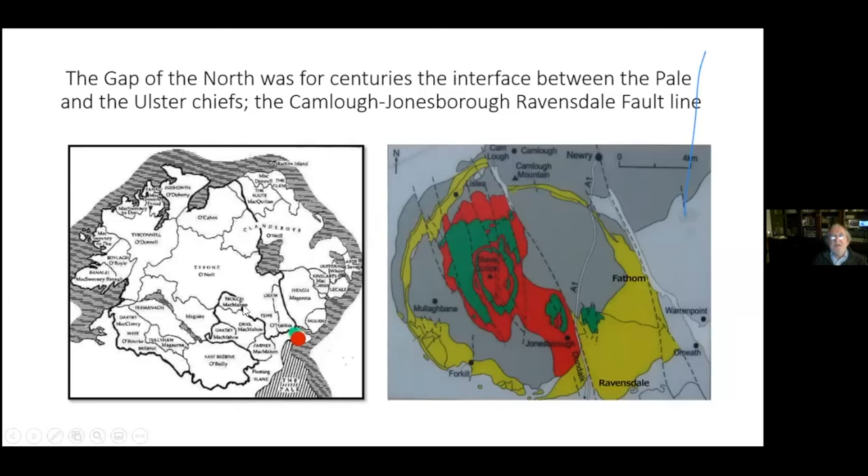On the left-hand side, what I'm pointing out is the Gap of the North. This is a map of medieval times, going back to the 14th, 15th, and 16th century. These are all the Gaelic tribes who were the leaders — the chiefs in Ulster for hundreds and hundreds of years.